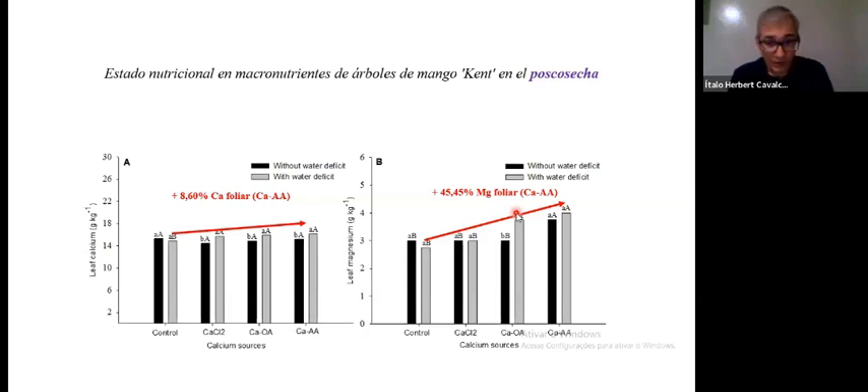That 38% potassium drop is not necessarily a bad outcome because we're talking about the leaves here, not the fruit — less potassium in the leaves after this treatment wouldn't necessarily mean fewer nutrients in the fruit. Calcium showed an 8.6% rise in concentration in the leaves. Magnesium showed a 45% rise — calcium complexed with amino acids had a positive effect on magnesium, and a high level of magnesium is positive because it's one of the nutrients responsible for the distribution of soluble solids in the tree.